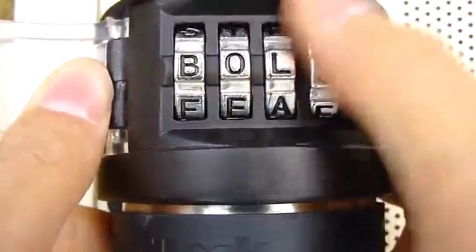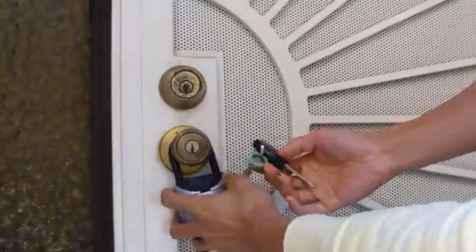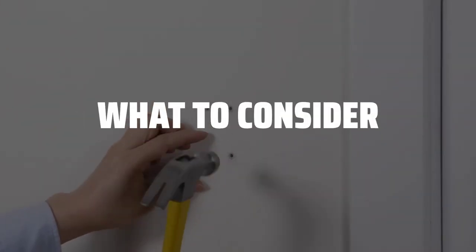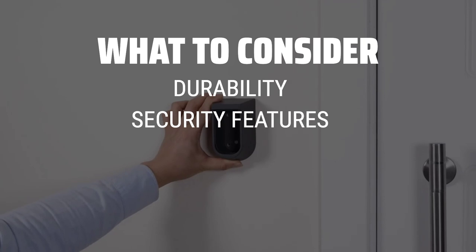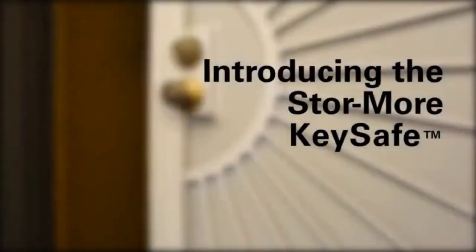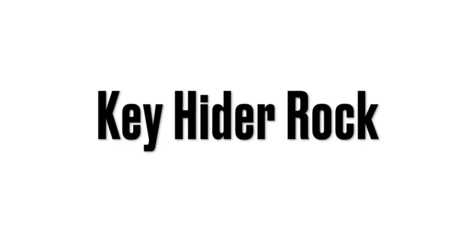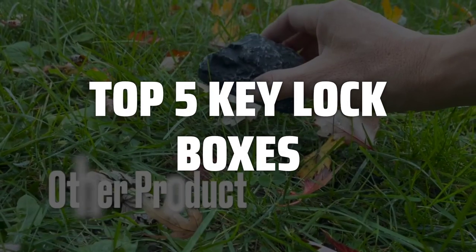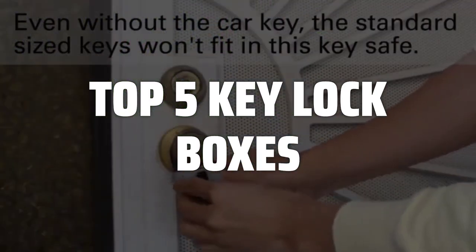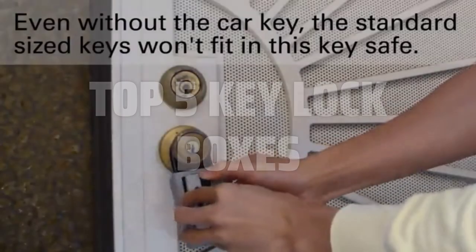The best key lockboxes is probably one of the most important investments you can make for keeping your keys secure and accessible. When choosing a key lockbox, it's important to consider factors such as durability, security features, capacity, and ease of installation. To help you find the right model, we've listed the top 5 key lockboxes and their key features, plus the things you need to consider to help you choose the best one for you. Links to all products mentioned in the video are in the description below.